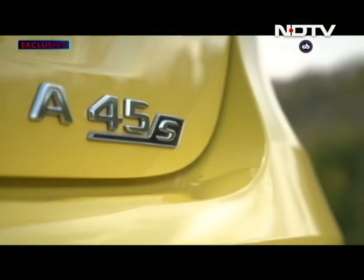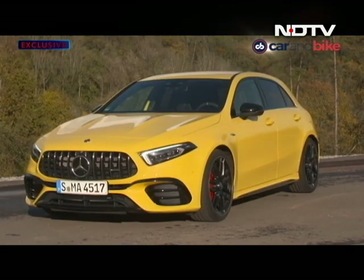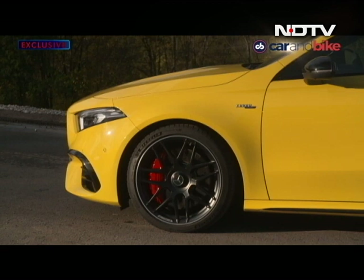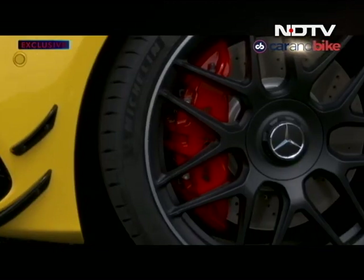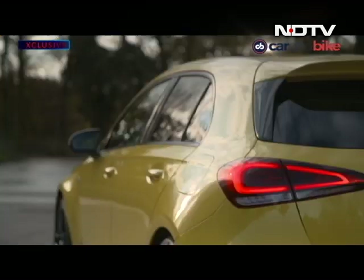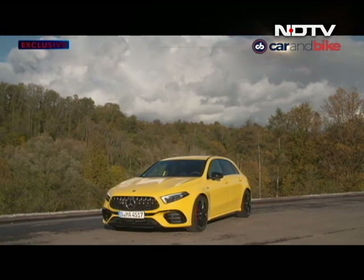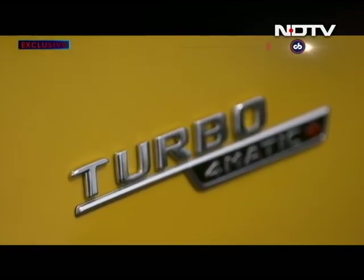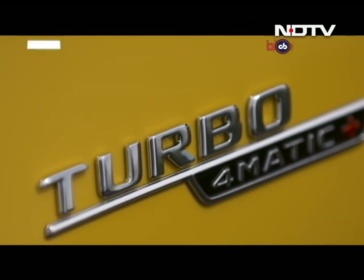That suffix gives you 33 bhp more, everything standard — and that includes 19, not 18-inch wheels, bigger brakes and bigger pipes at the back, more drive modes and a more edgy, sporty and menacing styling package. But we'll get to its startling specs in a bit.